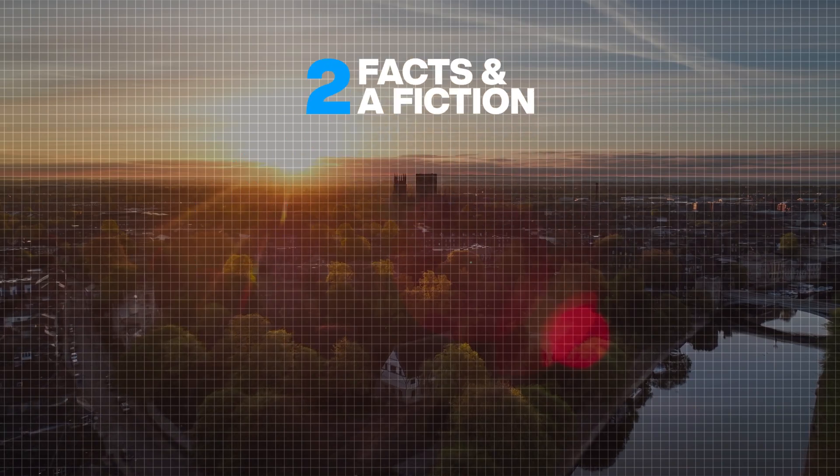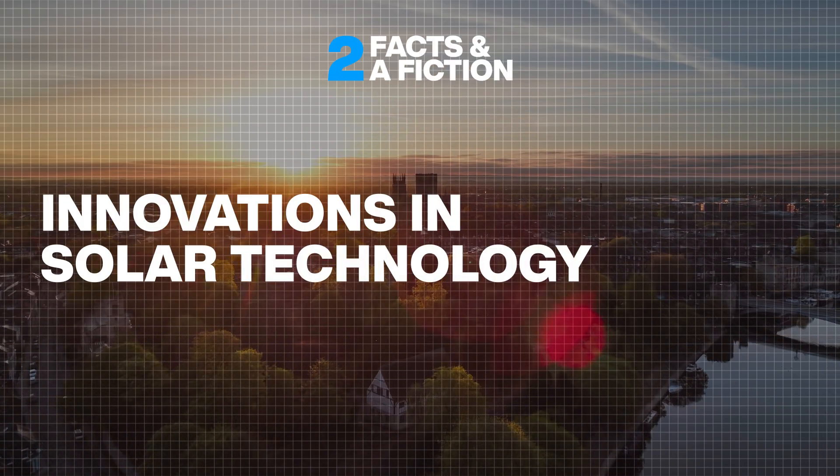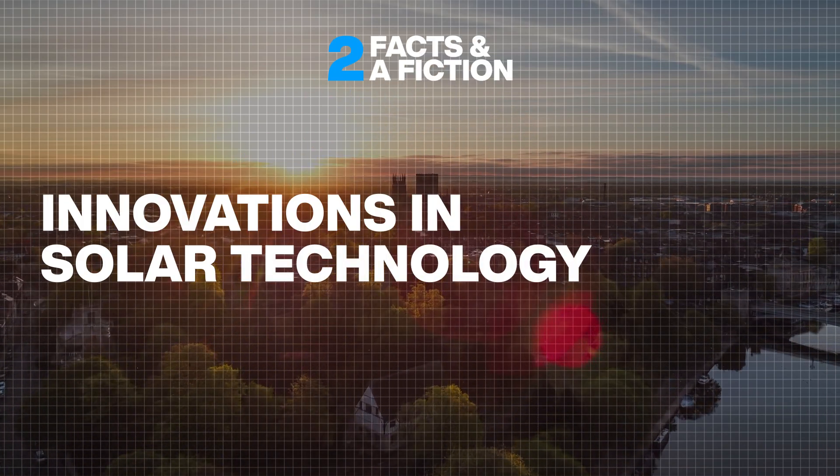At the start of this video, you saw three statements about innovations in solar technology. One of them is not true, but which one?